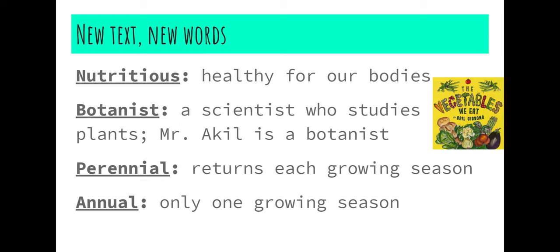The first word is 'nutritious.' The word nutritious is similar to the word nourishing — things that are nutritious nourish our body. A botanist is a person or a scientist who studies plants. Mr. Akil, the person who's been visiting you in Ms. Esker Fuller's class, is a botanist and he loves to study plants. A botanist knows a lot of facts about what helps plants grow and what groups these vegetables and plants are in. Did you know that vegetables are plants?